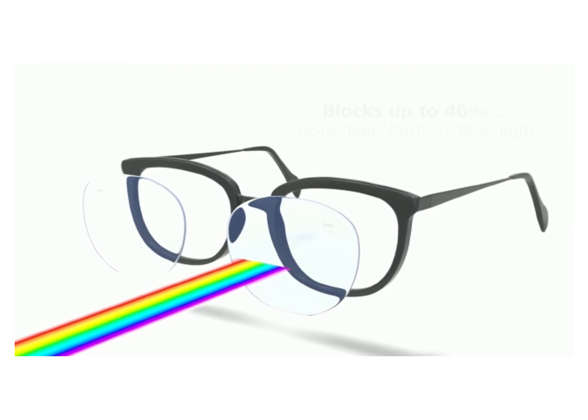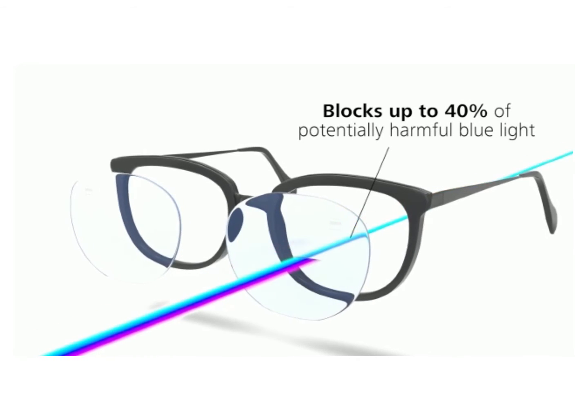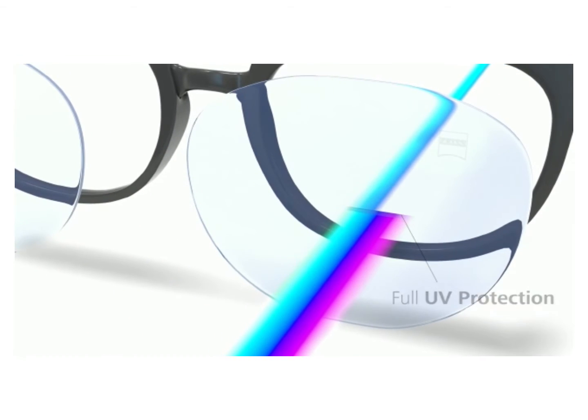ZEISS BlueGuard lenses block up to 40% of potentially harmful blue light while still letting beneficial blue light through. It also gives you full protection against harmful UV rays.